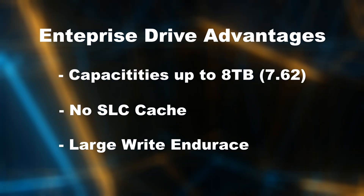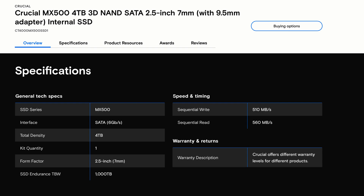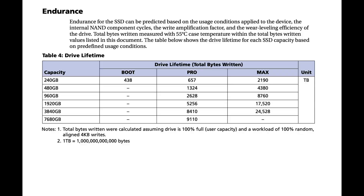Finally, the big difference is in drive write life. Enterprise drives typically have a much larger drive write life. In the case of the MX500, it has a 1,000 terabyte drive write life, and for the Micron 5400 Pro the endurance is 2,228 terabytes. The larger the Micron drive you buy, the larger the drive write life.